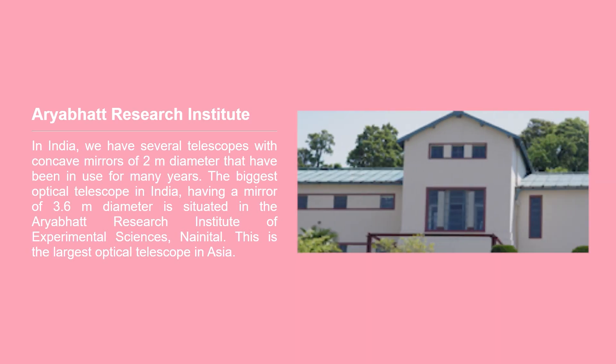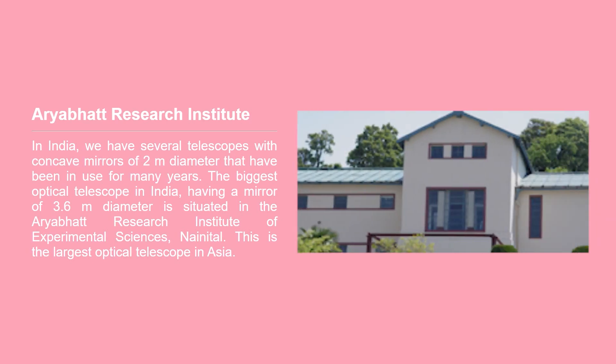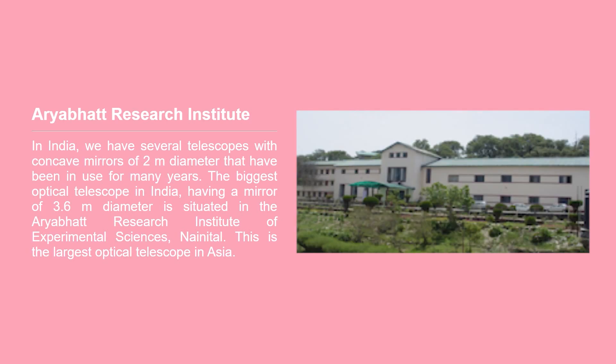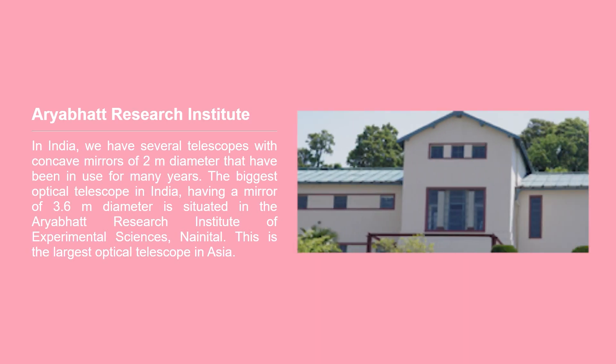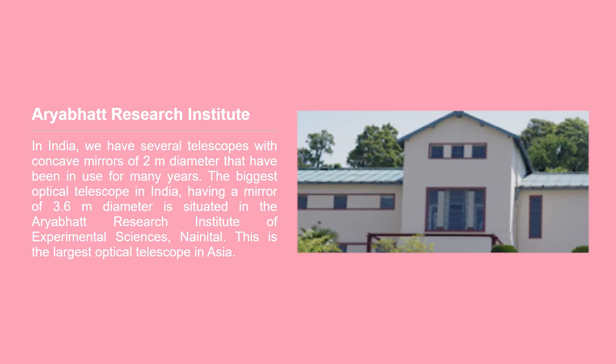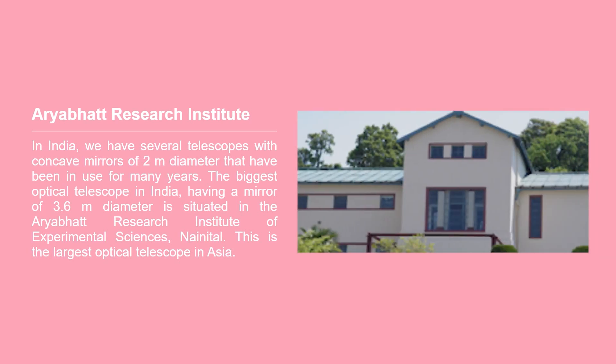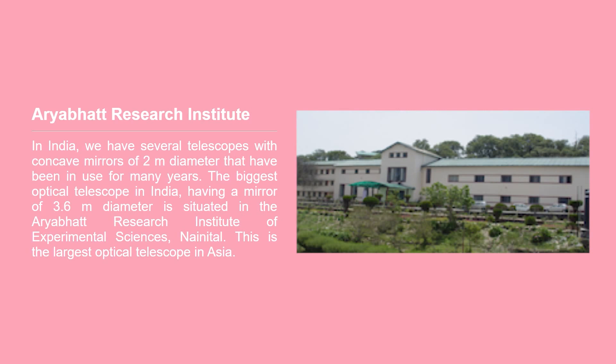In India, we have several telescopes with concave mirrors of 2-meter diameter that have been in use for many years. The biggest optical telescope in India, having a mirror of 3.6-meter diameter, is situated in the Aryabhatta Research Institute of Observational Sciences, Nainital. This is the largest optical telescope in Asia.